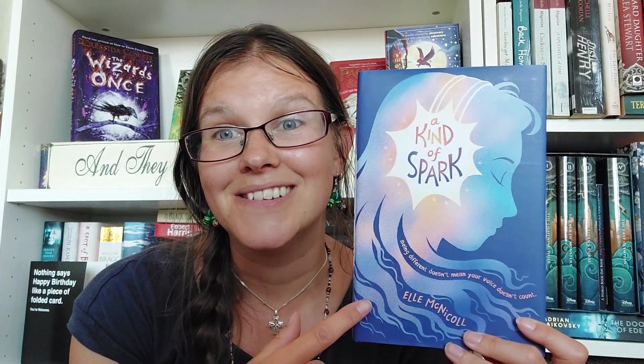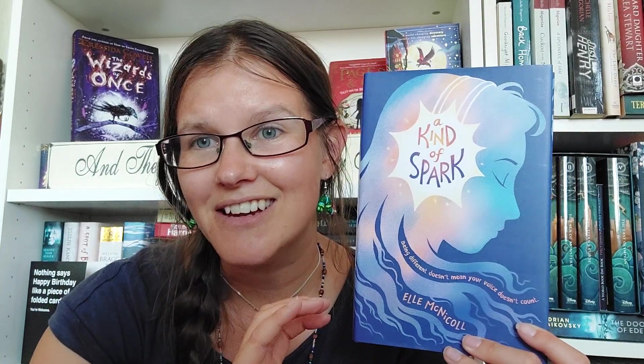One I have not yet read, also a standalone, is A Kind of Spark by Elle McNichols. I tracked down this cover because I really love it and think I'm going to love the book. It features a neurodivergent character who's really interested in the history of witch hunting in her area and the persecution trials of witches. I've only heard people rave about this — even people who don't particularly like contemporary middle grade have said how good it is. I really wanted to read it for Middle Grade March and didn't, so it could be an option for you too.